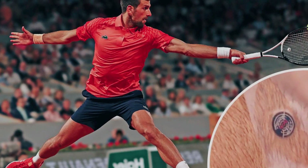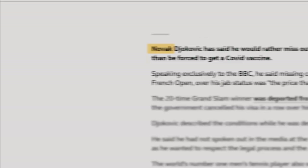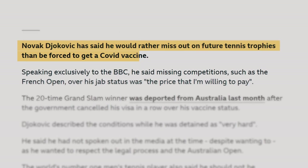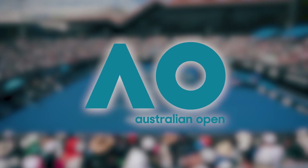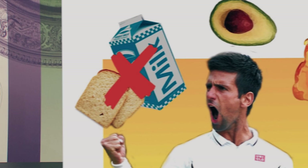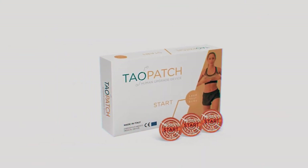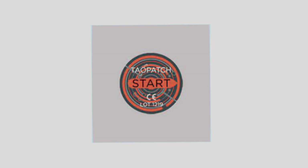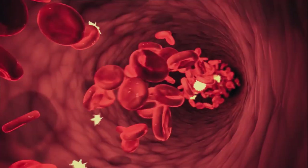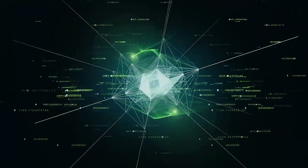Let's not forget Djokovic's controversial history with alternative medicine. During the COVID-19 pandemic, he faced criticism for refusing to get vaccinated, resulting in his deportation from Australia and missing out on significant tournaments like the Australian Open and the US Open. He's also been gluten-free for years based on unscientific tests involving a piece of bread and his stomach. While the company presents studies backing their device, skeptics raise valid concerns about the scientific validity and quality of the research.